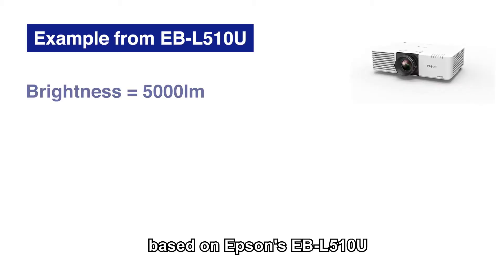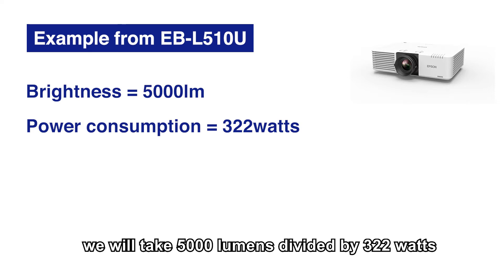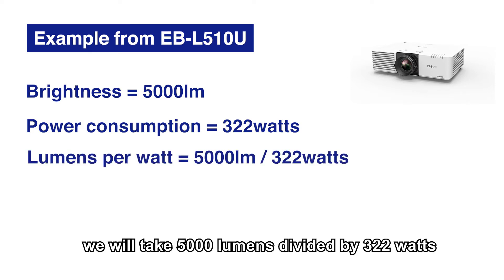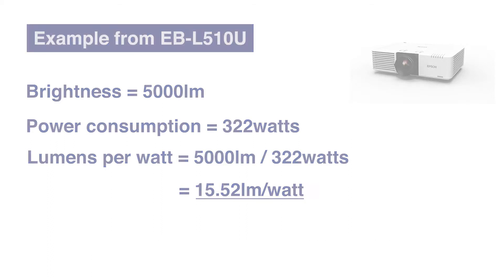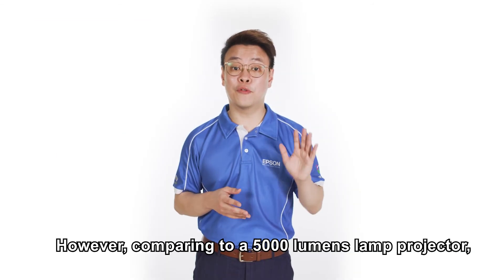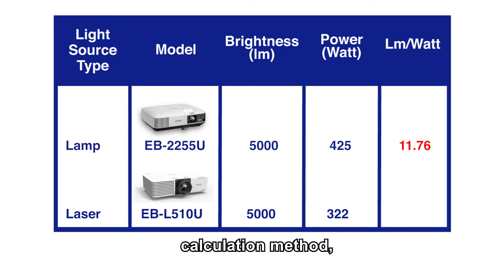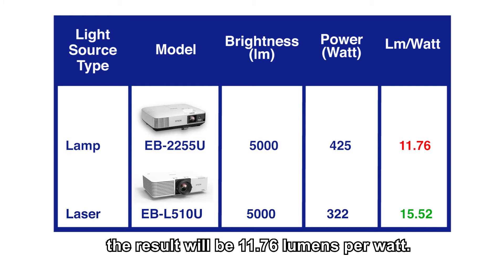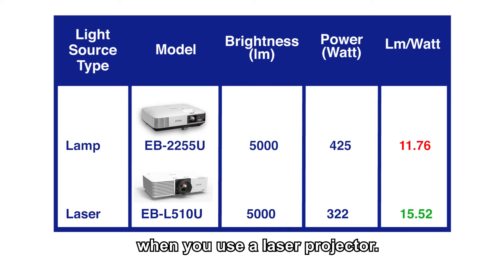For example, based on Epson's EB-L510U with a brightness of 5,000 lumens, it consumes 322 watts. To calculate the lumens per watt, we take 5,000 lumens divided by 322 watts, which results in 15.52 lumens per watt. However, comparing to a 5,000 lumens lamp projector, the power requirement is 425 watts, giving a result of 11.76 lumens per watt. Therefore, the power efficiency is much better when you use a laser projector.